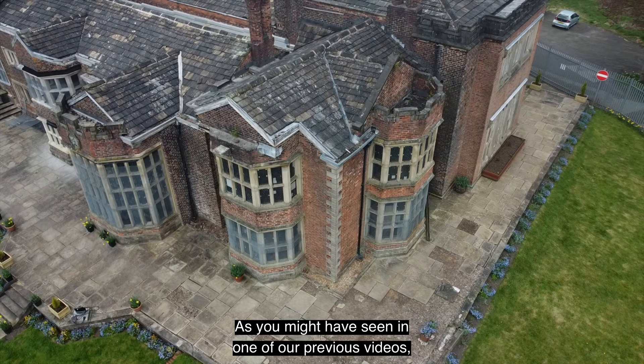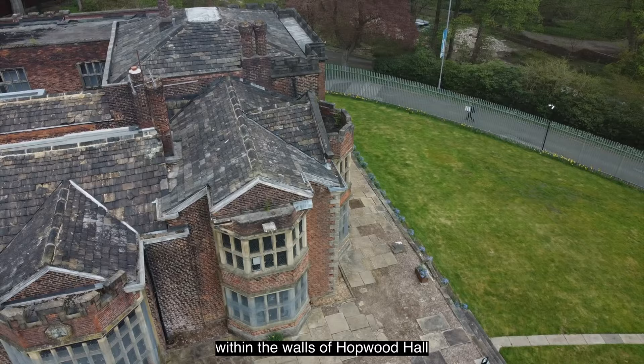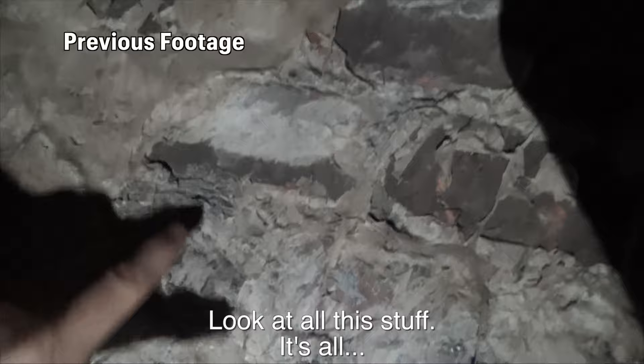As you might have seen in one of our previous videos, a while back we discovered a secret room concealed within the walls of Hopwood Hall that we believe might have been a priest hole dating back to the late 1500s or early 1600s. We think we've just found a secret room in Hopwood Hall. Wow, look at these old bricks.